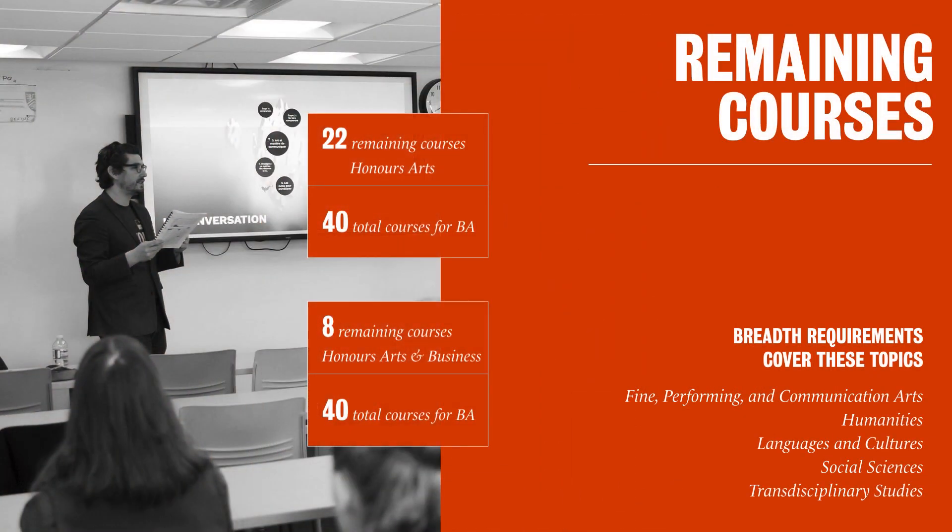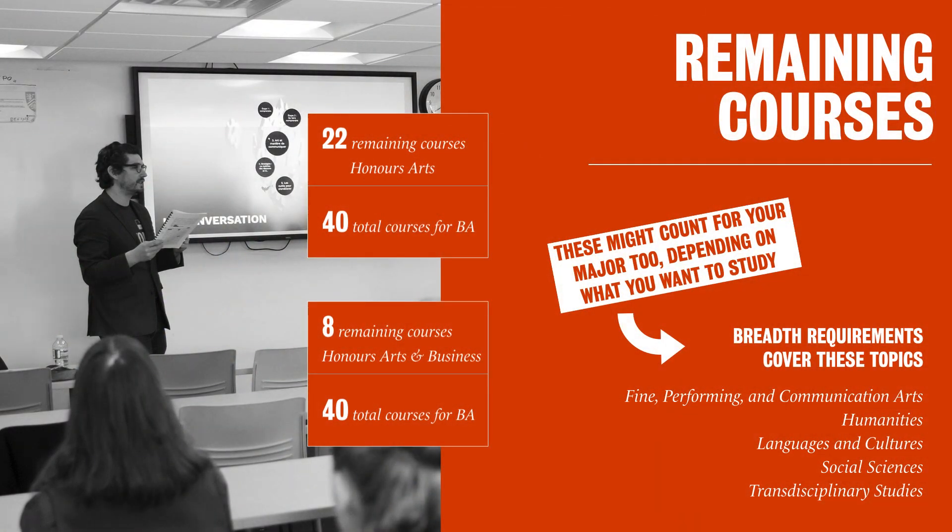Remaining courses are what's left. For Honors Arts, that number is 22, and for Honors Arts in Business, there are eight remaining courses. Here's where it gets a little tricky though — as part of your degree, you'll be required to complete what are called breadth requirements. This is to show that you have a broad knowledge of other subjects in addition to your major. You'll need to complete courses in the areas we've outlined here, but those courses might also count towards other things, like your major.